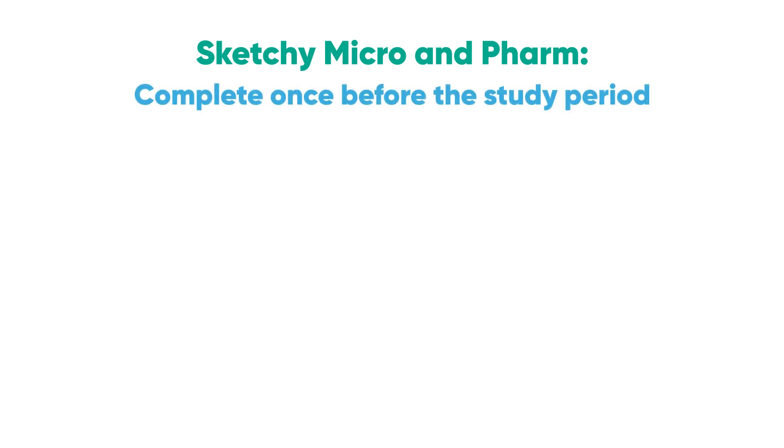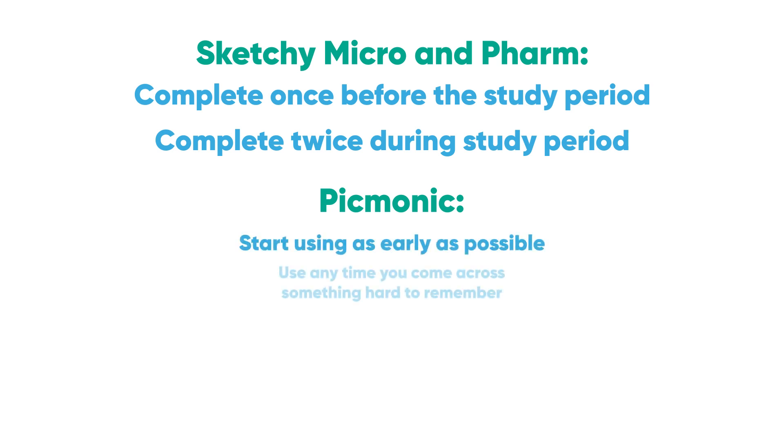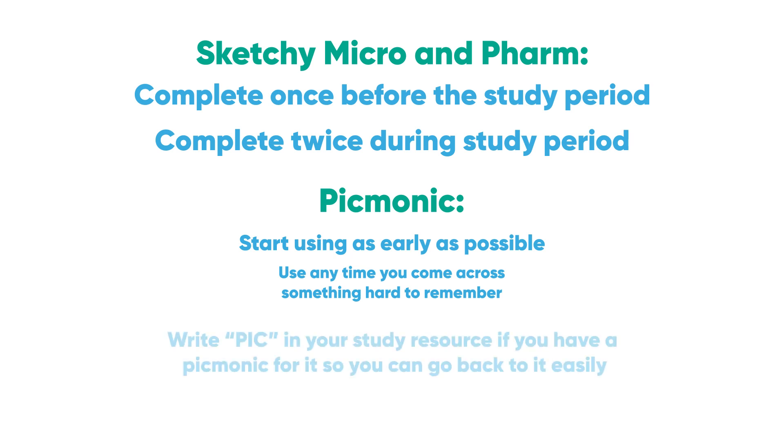Sketchy Micro and Pharm are best utilized if you print out the pictures on big sheets of white paper prior to the study period — you can send an order to UPS to accomplish this. Leave a white border for notes. Complete Sketchy Micro and Pharm once before the study period, and try to get through them twice during the study period. You can review them as you come across material in your other resources. Picmonic is a low-key amazing resource — it is Sketchy for everything not covered by Sketchy. Start it as early as possible in med school. If you have trouble remembering things like glycogen storage disorders or congenital syndromes, punch them into Picmonic. Write 'PICK' in your study resource if there is a Picmonic for it, so you can go back to it easily.